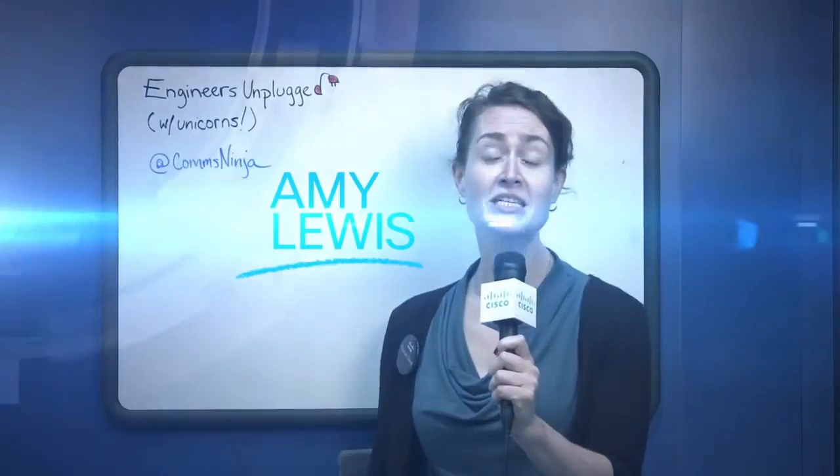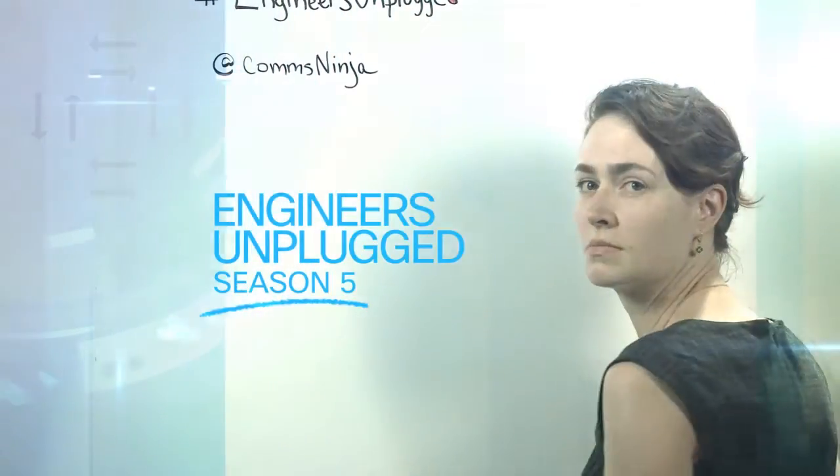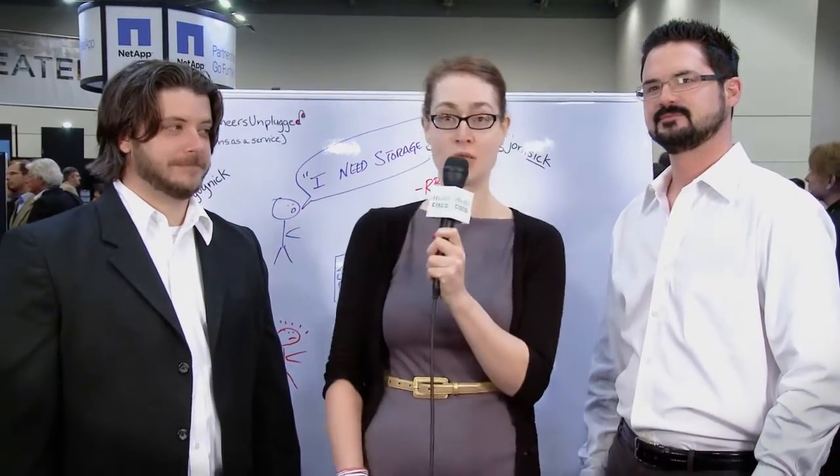Who's hosting this show? Hi, this is Amy Lewis and we're back for an incredible episode of Engineers Unplugged. I should call it the nice hair edition, but instead we've got Joe and we've got Nick and we're going to be talking about role and policy-based control. So Nick, take it away.